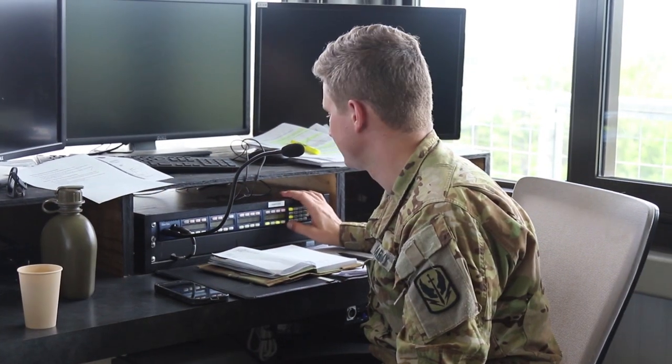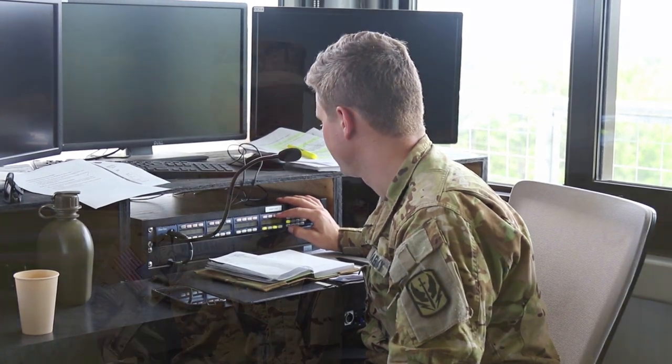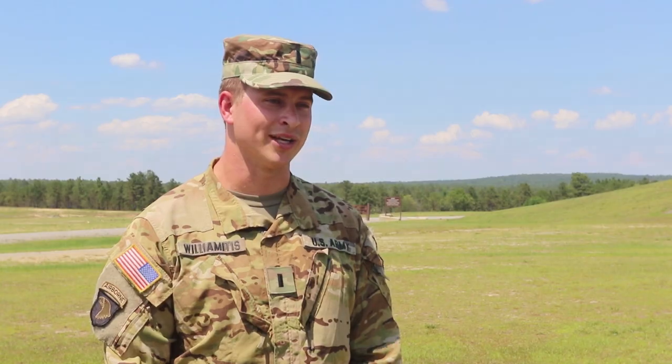When I'm not doing that I'm up in the tower helping out as OIC or RSO, just facilitating getting as many crews table six qualified as we can.